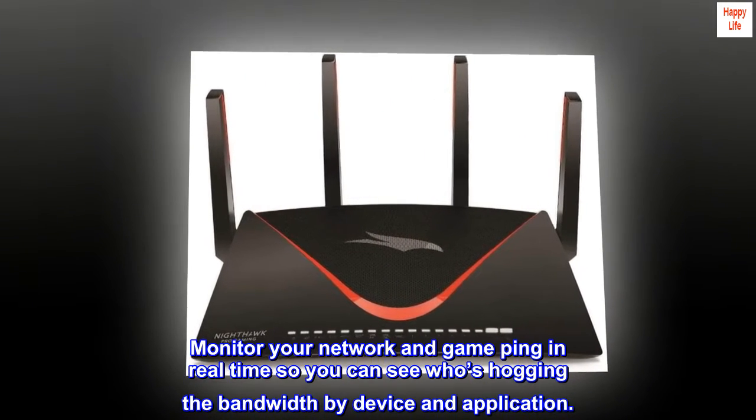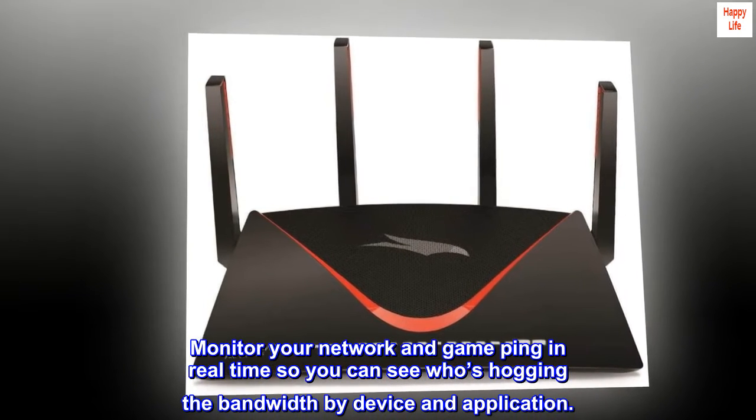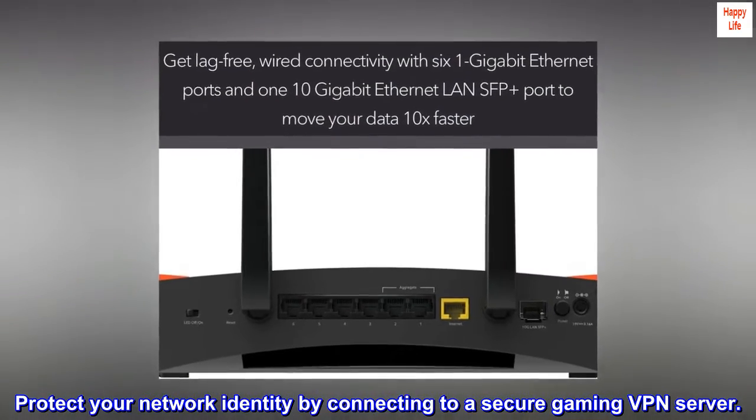Monitor your network and game ping in real-time so you can see who's hogging the bandwidth by device and application. Protect your network identity by connecting to a secure gaming VPN server.